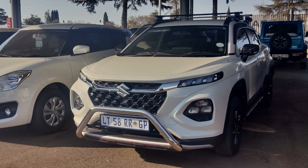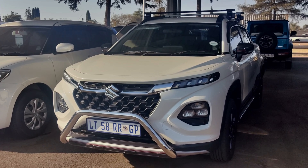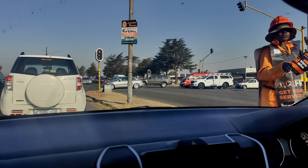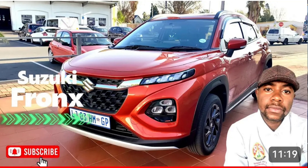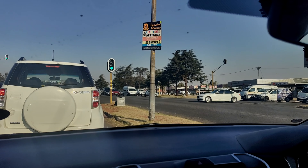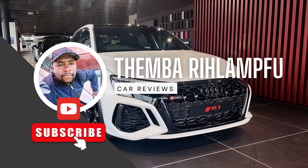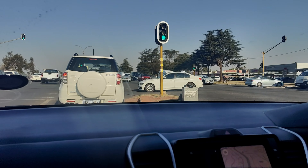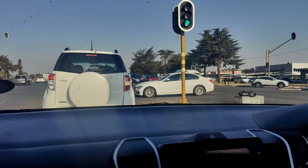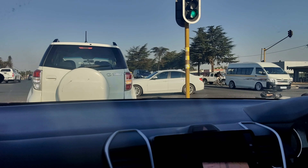We drove to a Suzuki dealership in Broadport where we're going to do the test drive. If you have not seen my review of the Suzuki Fronx, I'll leave the link in the description below — check it out, it's a very nice car. By the way, we've finally monetized this channel. It is always very important to do a test drive of the car you're intending to buy, just to get a feel of what the car drives like.